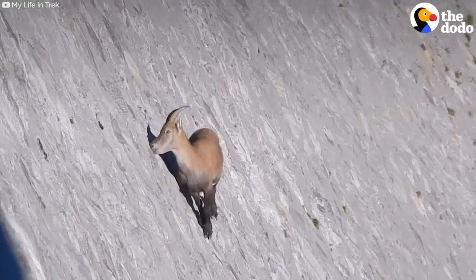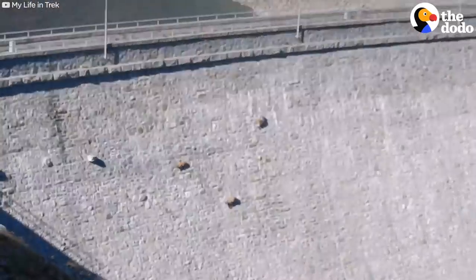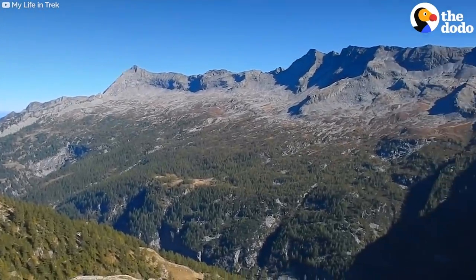They do this so they can lick the salt from the mineral-rich stones. It's basically one big salt lick. And the view is not so bad either.